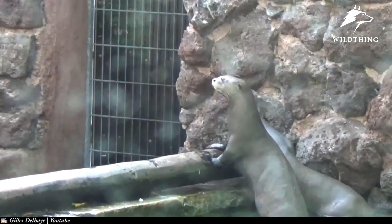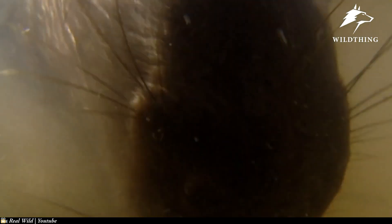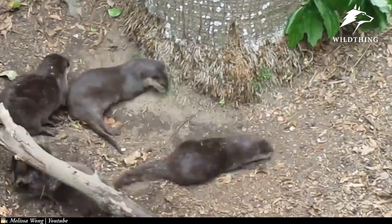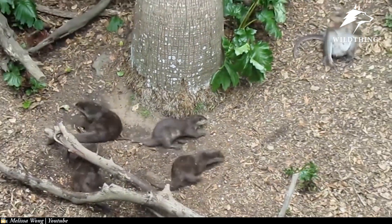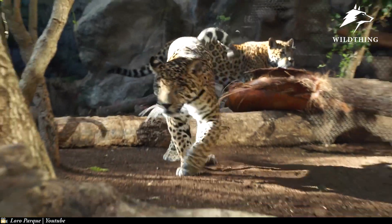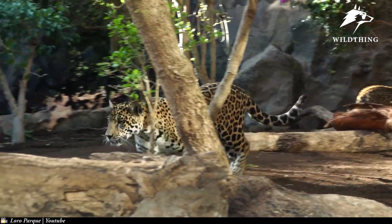Although an otter possesses a lovely appearance, it is known as a 'water devil' or monster of the Amazon river. Normally, an otter is quite friendly, but when threatened, it becomes extremely scary. So what happens if a jaguar dares to enter their territory to hunt the young otters?